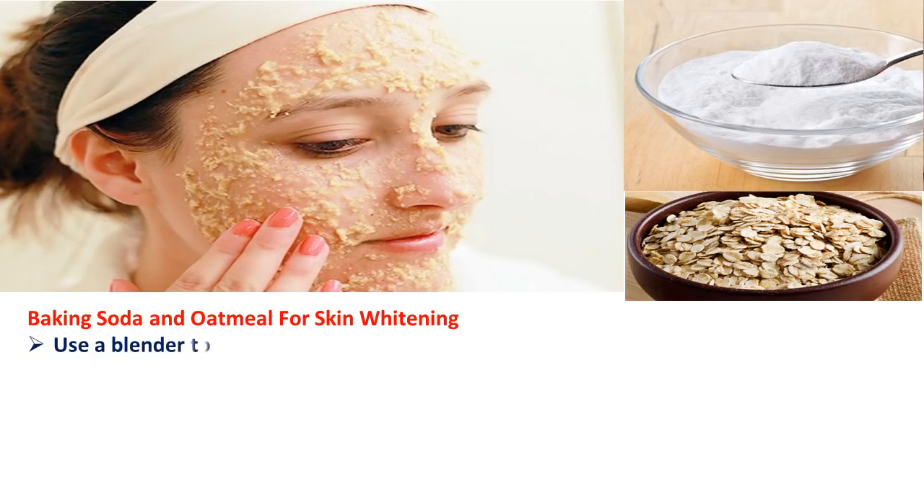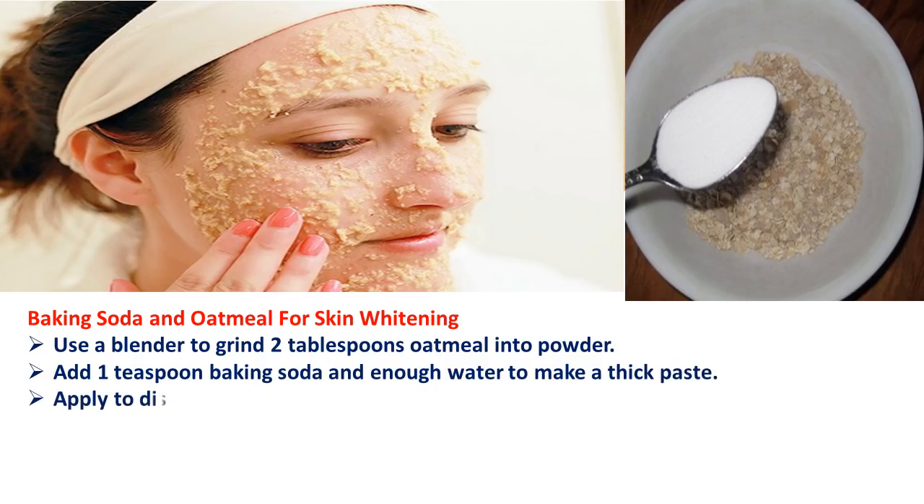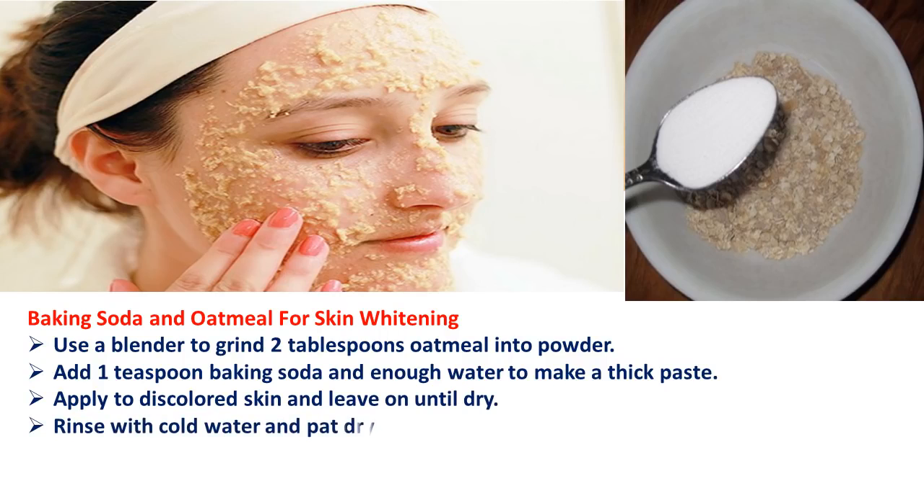To make the baking soda and oatmeal skin whitening treatment: use a blender to grind 2 tablespoons of oatmeal into powder. Add 1 teaspoon baking soda and enough water to make a thick paste. Apply to discolored skin and leave on until dry. Rinse with cold water and pat dry. Repeat 3 times a week.